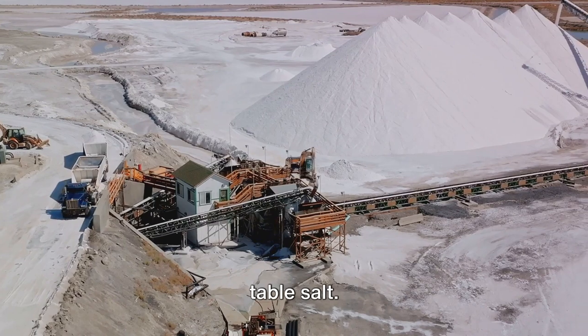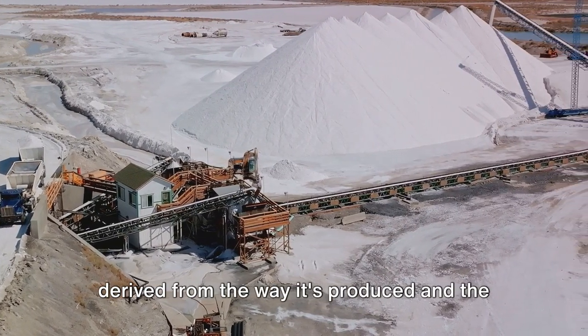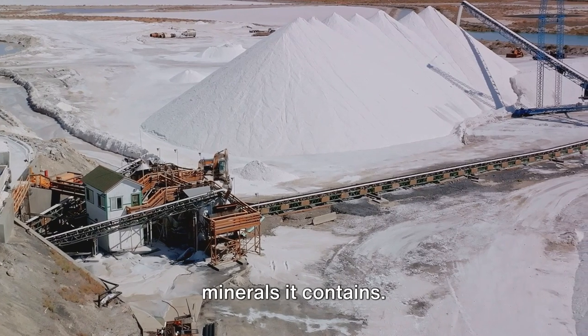Sea salt, rock salt and table salt. Each type has its unique character, derived from the way it's produced and the minerals it contains.